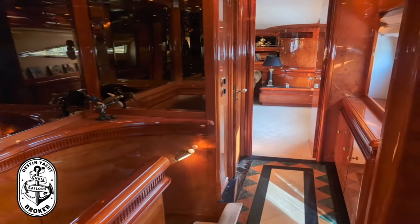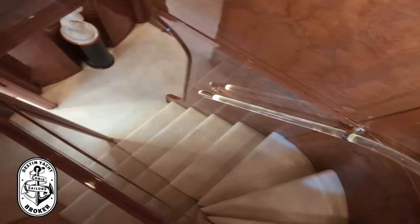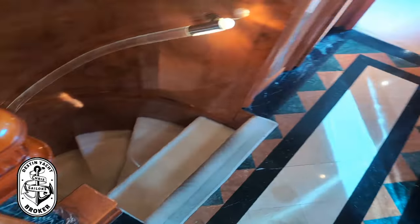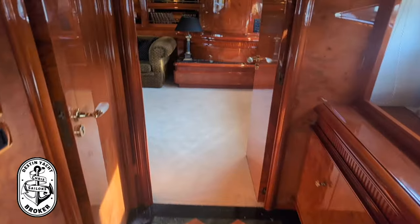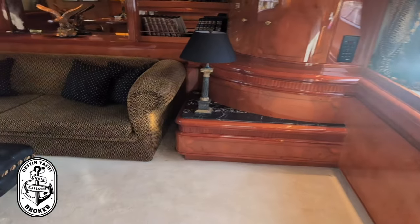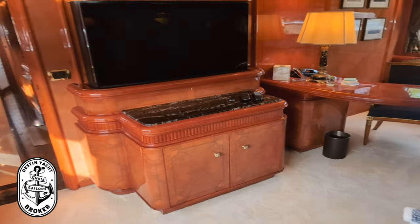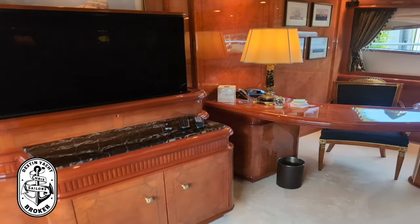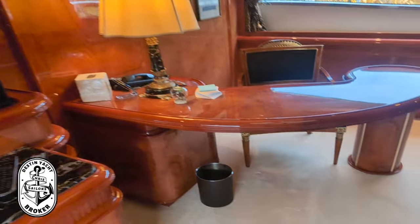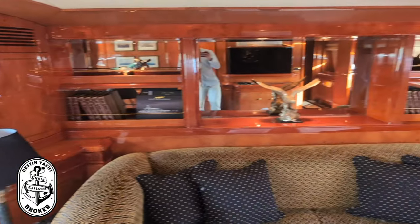We've got marble floors, a staircase up to the left to your pilot house, and down to the left is your lower deck — we'll go down there in just a moment. There's a day head to the left, and then it opens up to this spacious office and beautiful theater room with a nice curved desk in the corner. The TV goes in and out of the cabinet. If you need to work on your yacht, there's a nice spot to do it, with lots of storage and plush carpet.